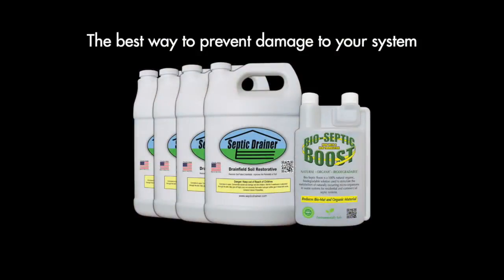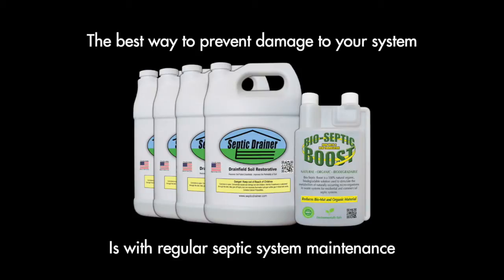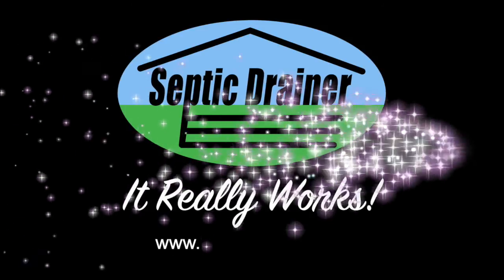The best way to prevent damage to your septic system is with regular septic system maintenance. Septic drainer — it really works.